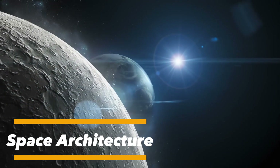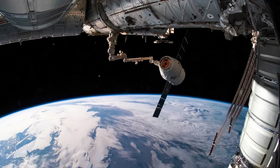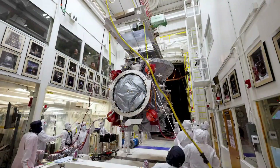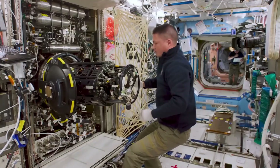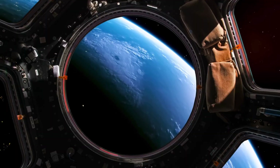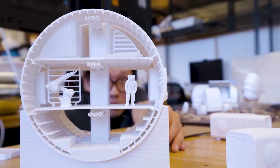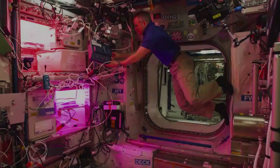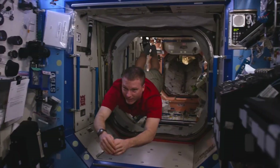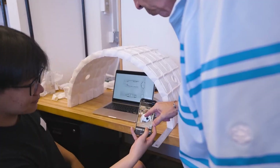Space architecture represents the next frontier of human living — the art and science of building sustainable habitats beyond Earth. Engineers and designers are working to create living spaces for the Moon, Mars, and beyond, where survival depends on shielding humans from dangers like radiation, extreme weather, and even meteor impacts. Unlike traditional construction on Earth, these habitats use cutting-edge methods such as 3D printing with Martian soil, inflatable domes, and subterranean bases carved beneath the surface.